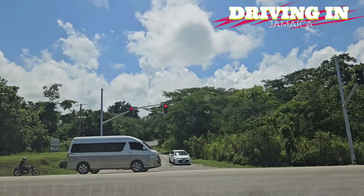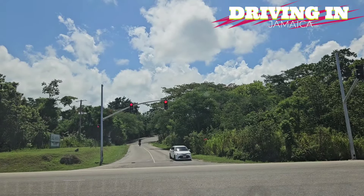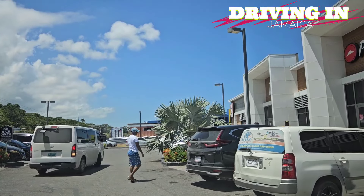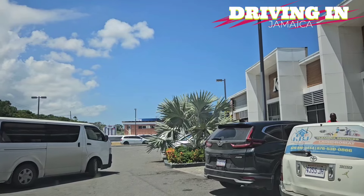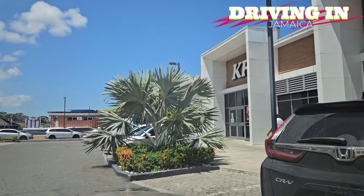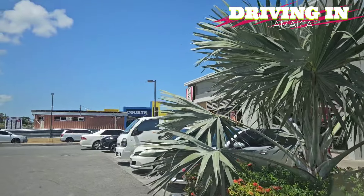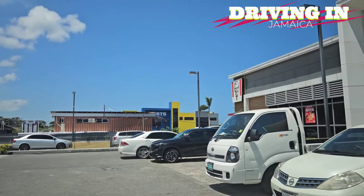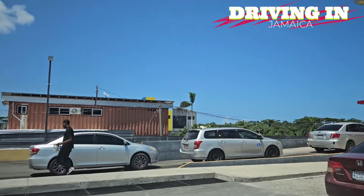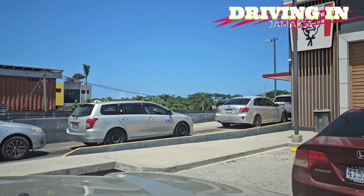The plaza did extremely well — it was sold out — so other plazas started to go up in Draxol and they're probably all sold out too. Right now there are about 20 commercial developments underway in Draxol, in addition to all the residential homes. For instance, KFC has a location in Ocho Rios, one in St. Anne's Bay, and they put one in Draxol — it's doing extremely well.